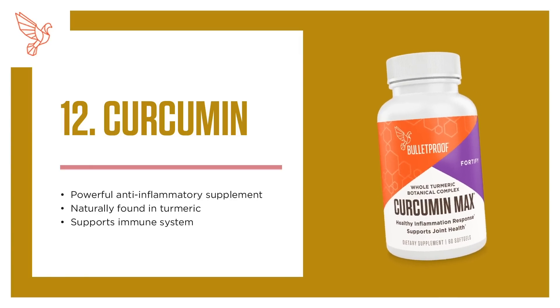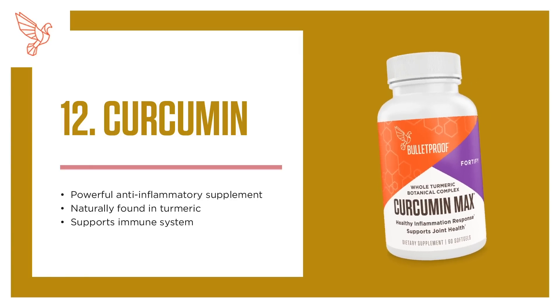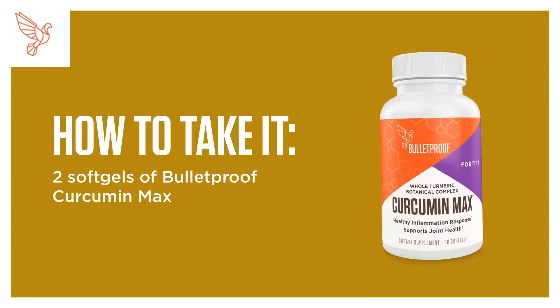12. Curcumin. A powerful anti-inflammatory supplement naturally found in turmeric that supports immune function. How to take it: 2 soft gels of Bulletproof Curcumin Max.